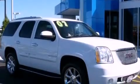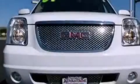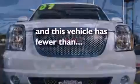Big 18-inch wheels, a low-tire pressure indicator, third-row seats — and this vehicle has fewer than 49,000 miles on the odometer.